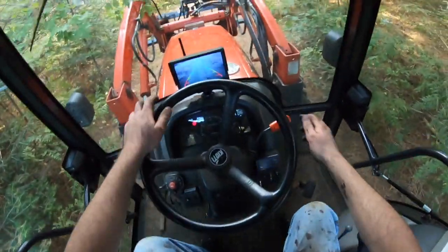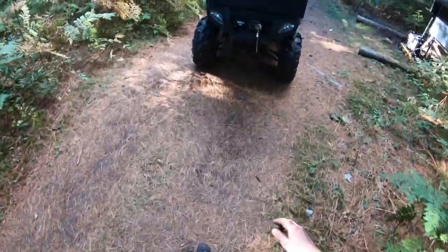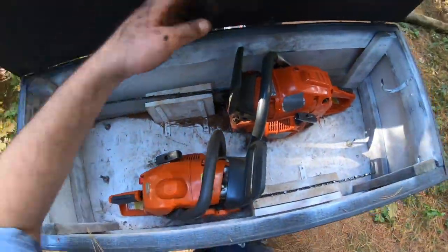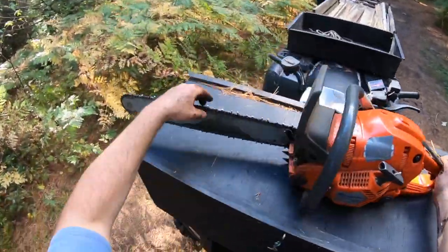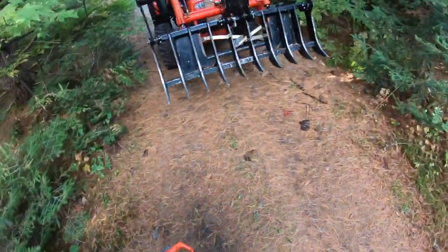Alright, let's go snag that chainsaw. I think I left it in here. Which one are we taking? The big one, of course. I hope I got fuel in it. Good — I don't like to leave my saws without fuel in them, for times like this.